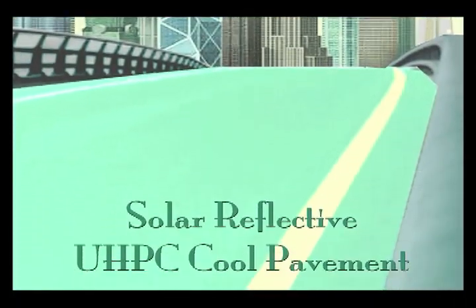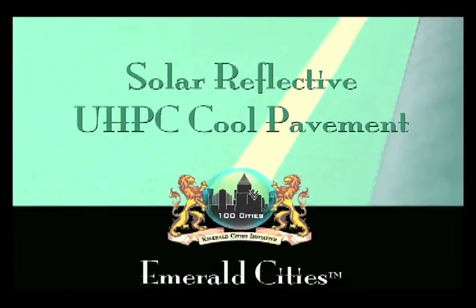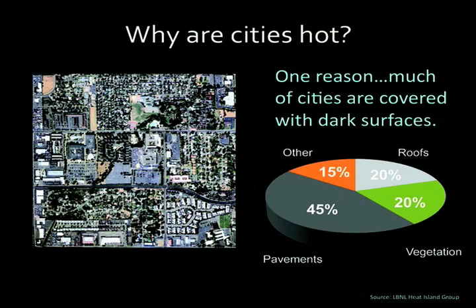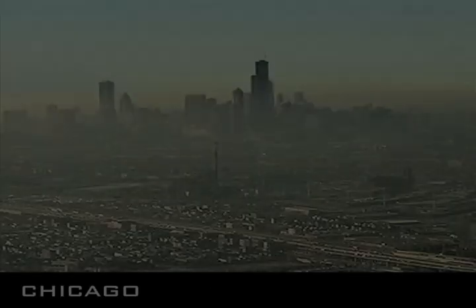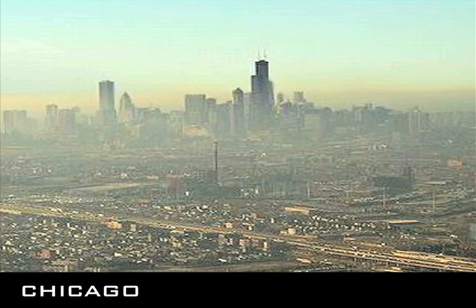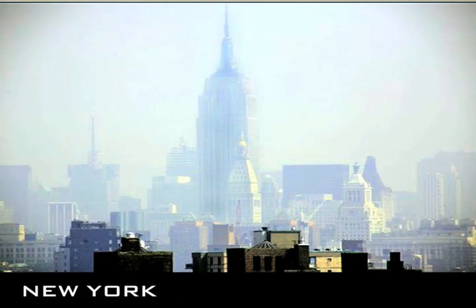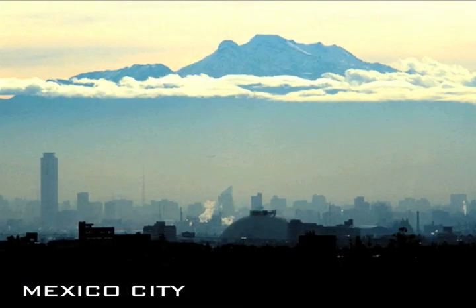Welcome to Emerald Cities. Today's cities are hot. Hot cities are smoggy cities. These are the cities that we live in today — working, playing, raising our children.